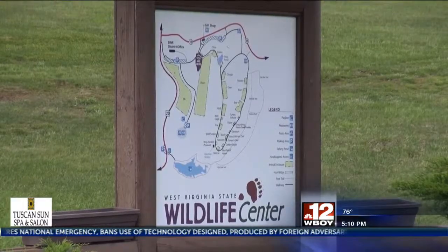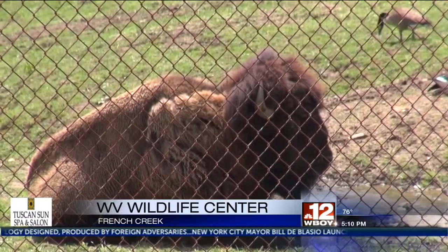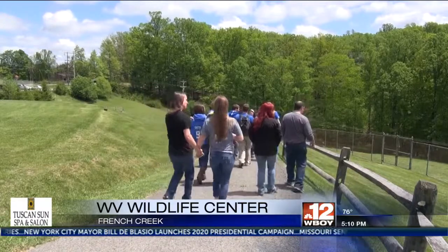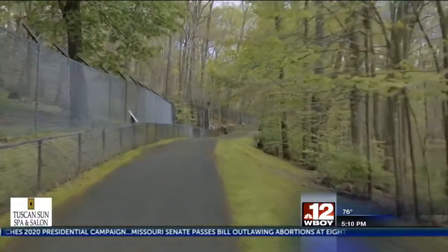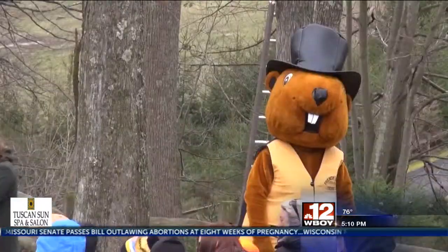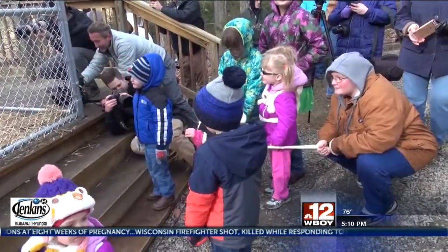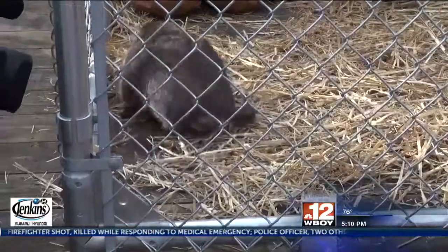The West Virginia Wildlife Center will surprise you — a natural setting where you can get up close that you won't find anywhere else. Woodland wildlife can be viewed along a wheelchair accessible interpretive trail of more than a mile through a mature hardwood forest. The Wildlife Center is perfect for a family outing, and if you're there around Groundhog Day, say hello to French Creek Freddy.